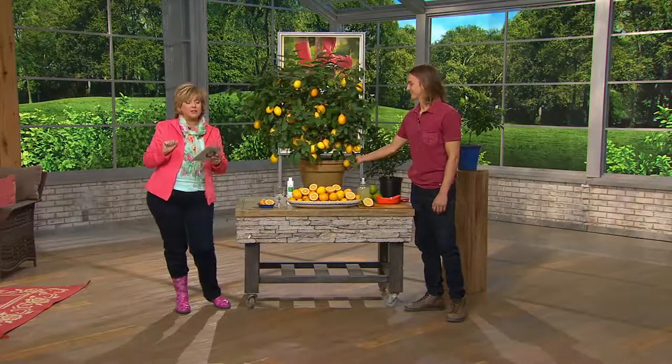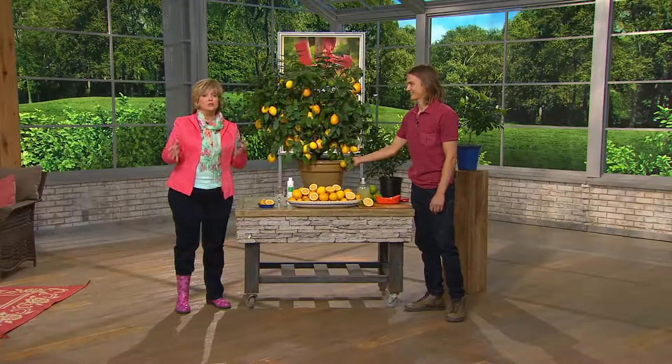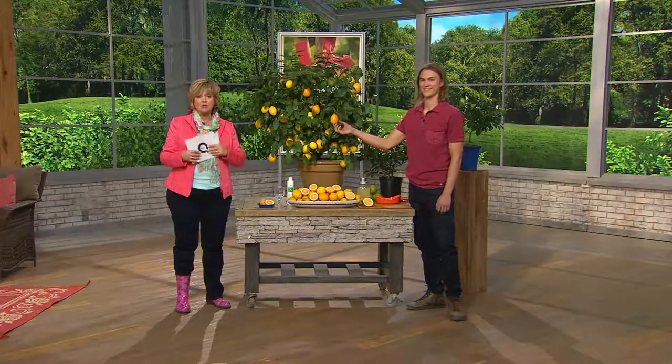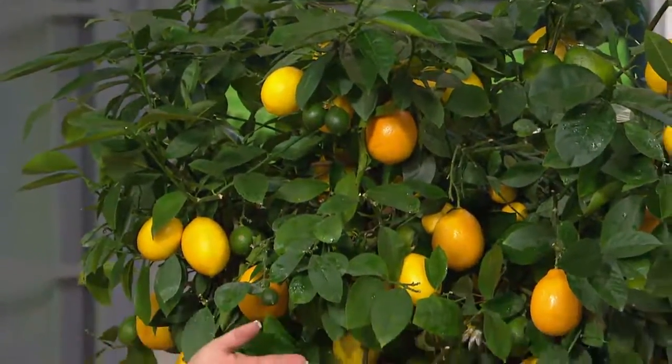We have wonderful lemons for part of the year and beautiful foliage and little white flowers for part of the year. Here's the only caveat: we are down to limited quantities of this lemon tree. It's popular every year from Roberta's and we have sold through a ton of our inventory already. So Devin, take it away — tell us all about it.